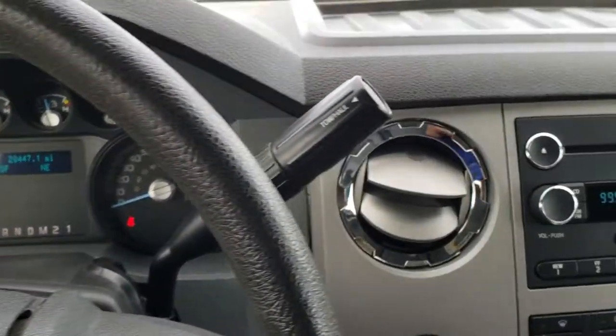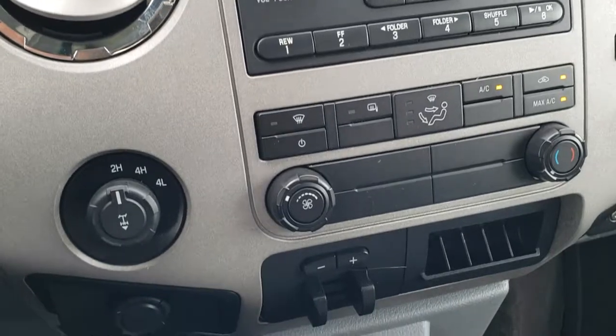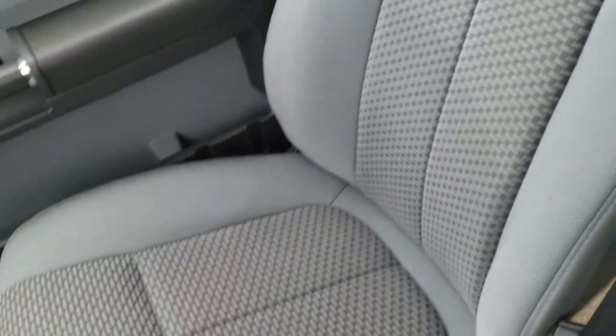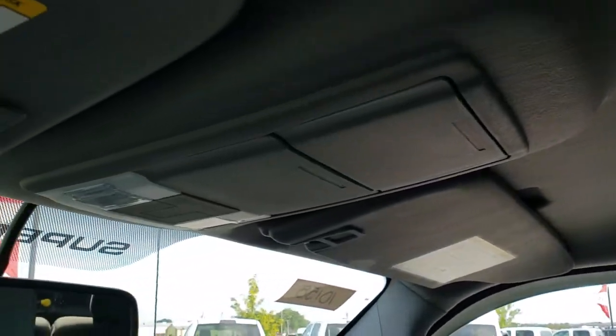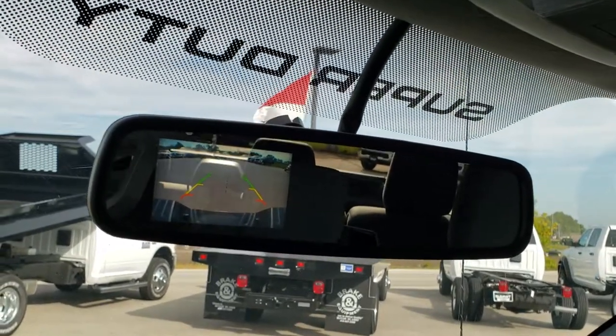It comes with a six-speed automatic transmission with optional tap shift, CD player, climate controls, factory brake controller, and push-button four-wheel drive. The passenger floor mat and seat are in really nice condition — no rips or tears. The headliner is in really nice condition as well. It has side curtain airbags, map lights, and the backup camera display shows up in the mirror.